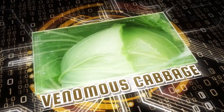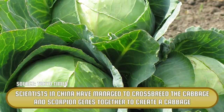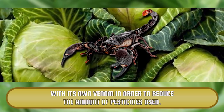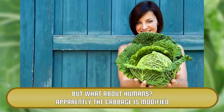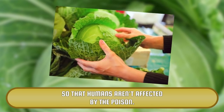Venomous Cabbage. Scientists in China have managed to crossbreed cabbage and scorpion genes together to create a cabbage with its own venom, in order to reduce the amount of pesticides used. So when caterpillars and other bugs bite into the cabbage, they die instantly. But what about humans? Apparently the cabbage is modified so that humans aren't affected by the poison.